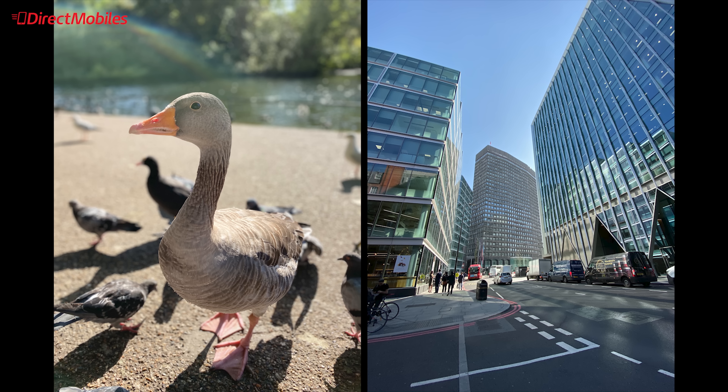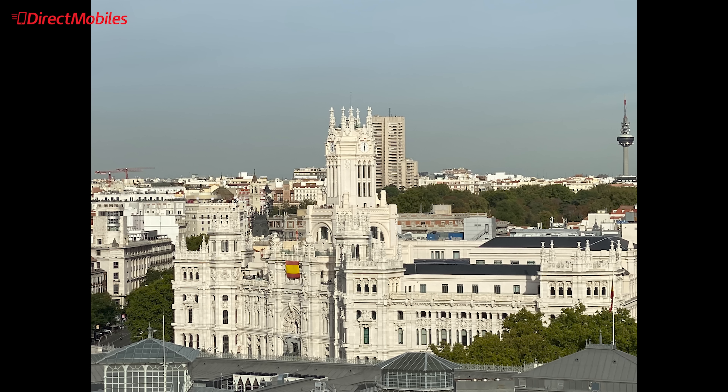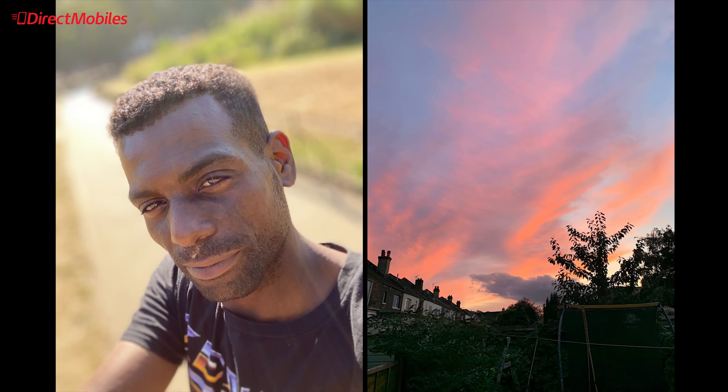The beautiful colour reproduction that the iPhone is famous for has been taken up a notch and is just outstanding. Portrait shots are even more impressive this time around, isolating your subject perfectly and then gently falling off into a beautiful bokeh effect.